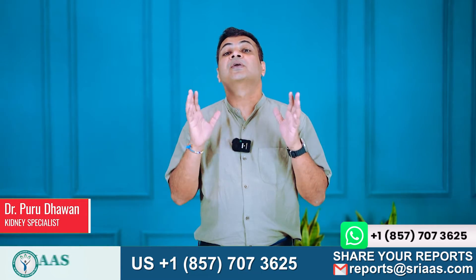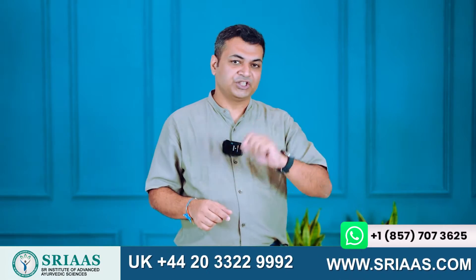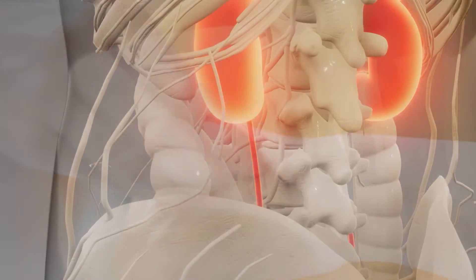Hello everyone, I hope you all are taking good care of yourself. In this video, we are going to talk about itching, which is very common in CKD patients.